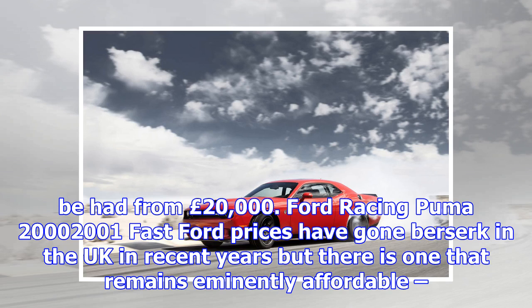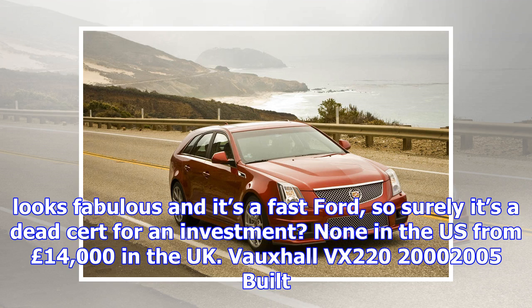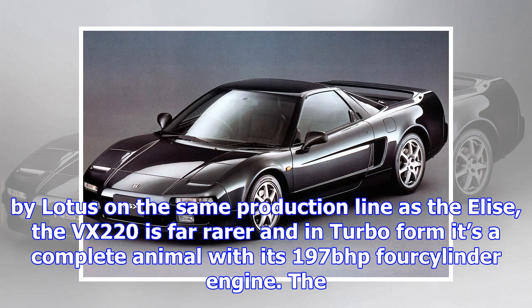Alpine GTA/A610, 1984–1995. Before Renault's Alpine closed down in 1995 it produced some cracking sports cars, but most have yet to start fetching serious money. While the A110 and A310 have become very collectible, the GTA and A610 that came later are still undervalued. With the brand set to return, will that lead to a rise in values? Hardly any to be found in the US; prices from £7,000 in the UK.